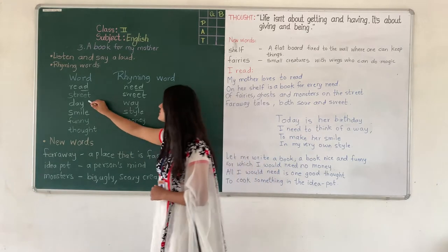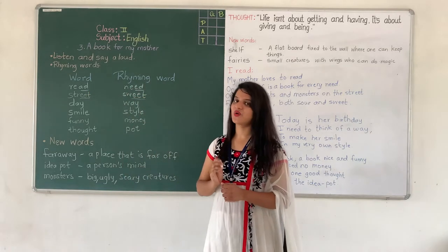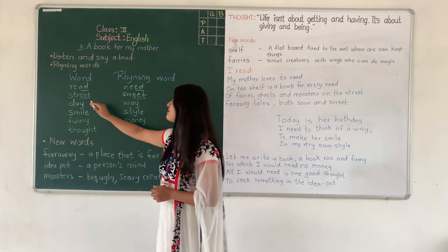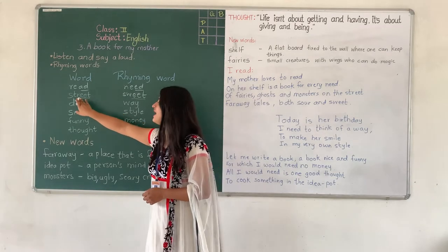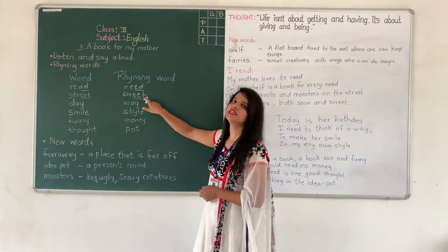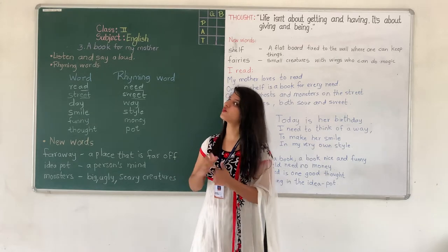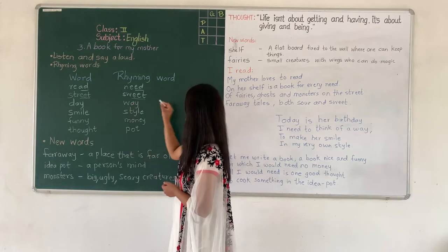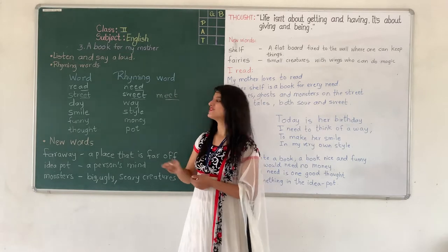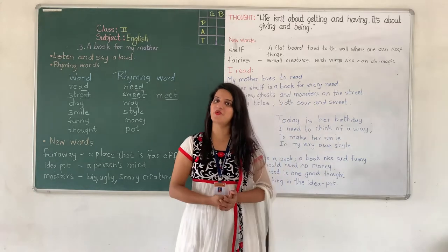Next is 'street'. The ending sound E-E-T is the same. And the rhyming word for street is 'sweet' — S-W-E-E-T. Spelling is also the same and the sound is also the same. We can also write some rhyming words of our own choice: street, sweet, meat. All three are rhyming words.